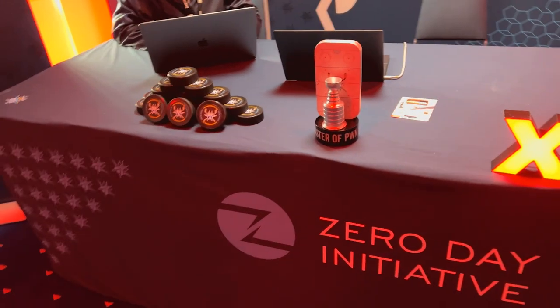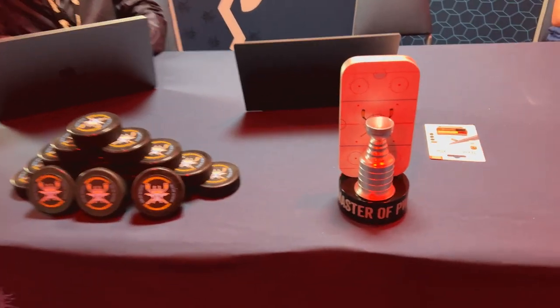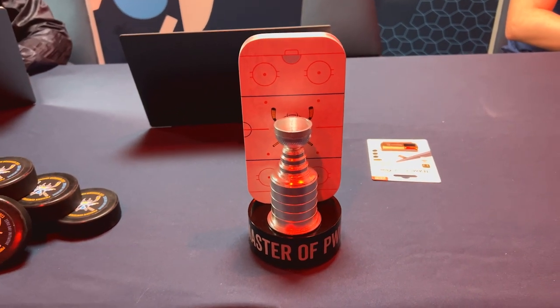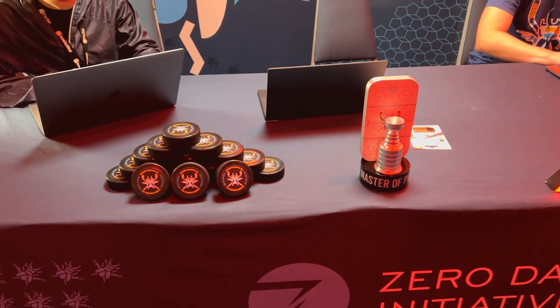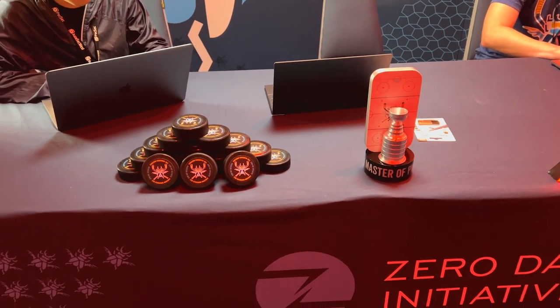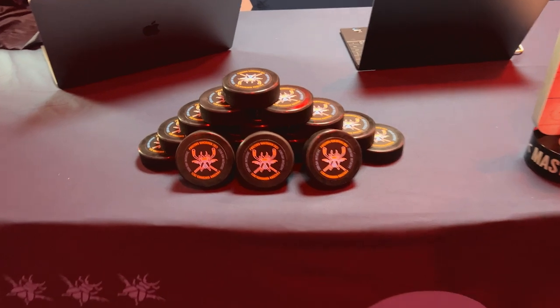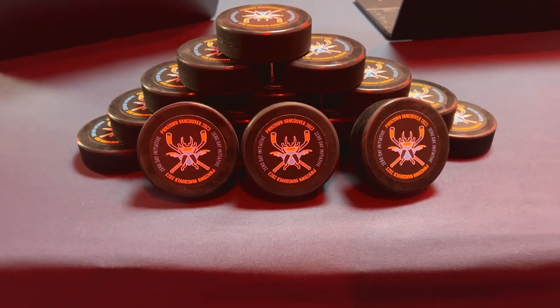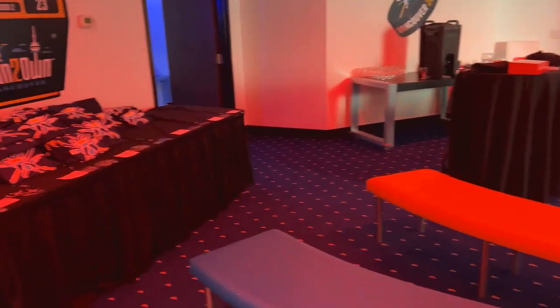We also award what we call the Master of Pwn. This is the trophy for this year's event, leaning hard into that hockey theme. Essentially the team or individual that gets the most points becomes the overall winner — they get to be the Master of Pwn. Everyone that wins this year gets a custom hockey puck too, so that's pretty cool. We have a place for our audience to sit and enjoy themselves — it's a nice place to hang out.